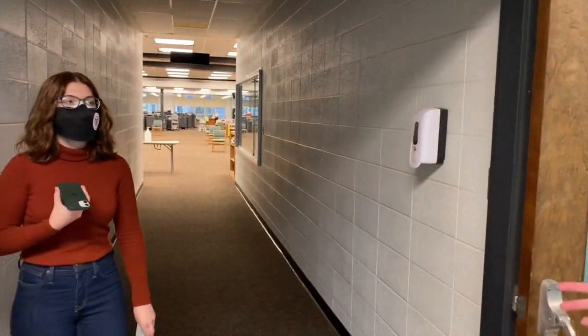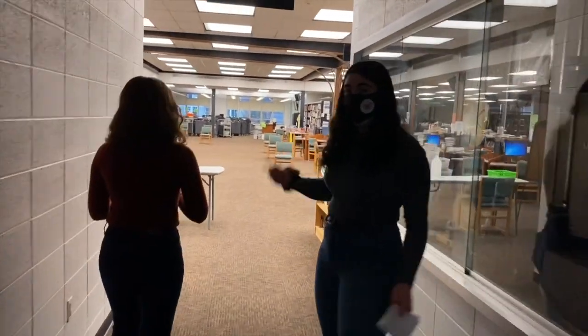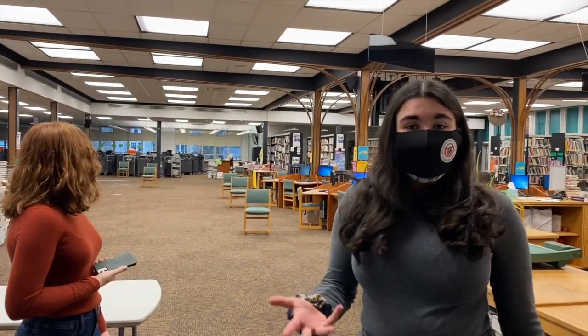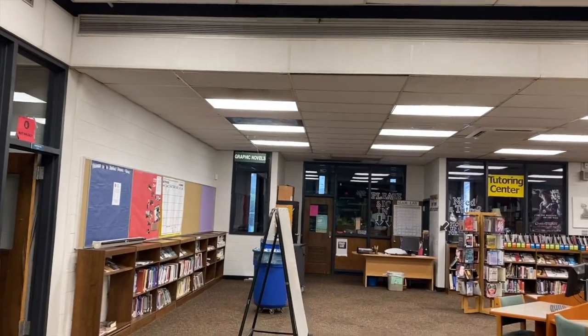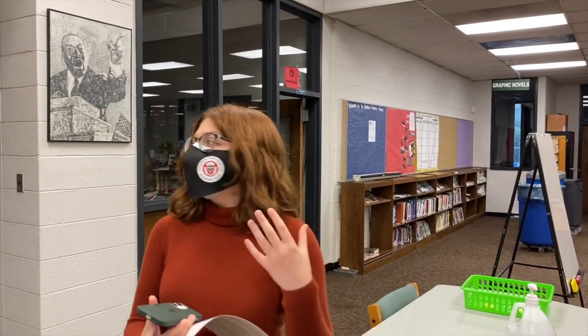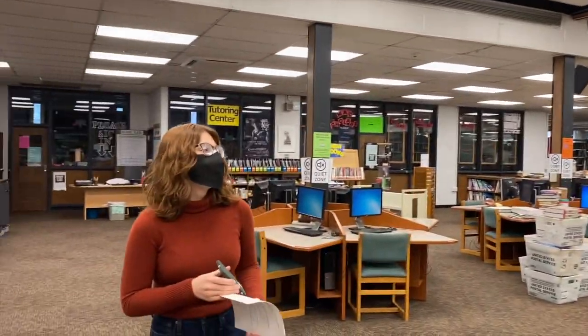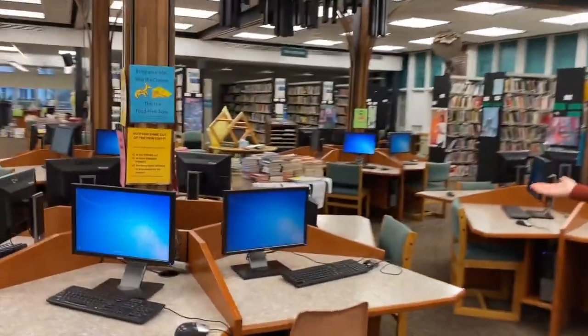This is one of the entrances to the library — this entrance is usually closed but we're going in this way. The library runs many different programs. The math minority achievement community is run here by Ms. Hicks. People come for classes, to do homework, to print things. It's a really great resource for all students. There's also the SLAM tutoring lab where you could come during your gym class once a week and get help with math or another topic. There are also printers — during lunch you're able to come in here and do work and use them.